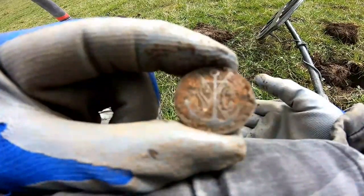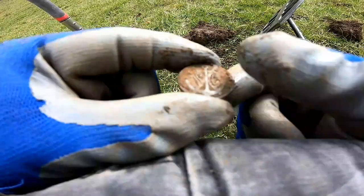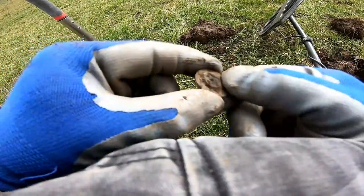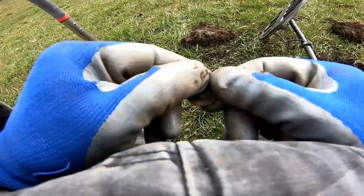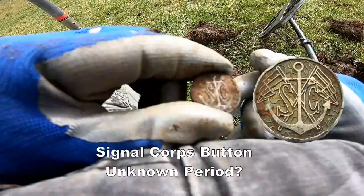Unusual button at 22. It's got an anchor on it. Let's clean it up and see what it is. It looks like silver, and it could be a coin, but I think it's a button. Clean it up — show you later.